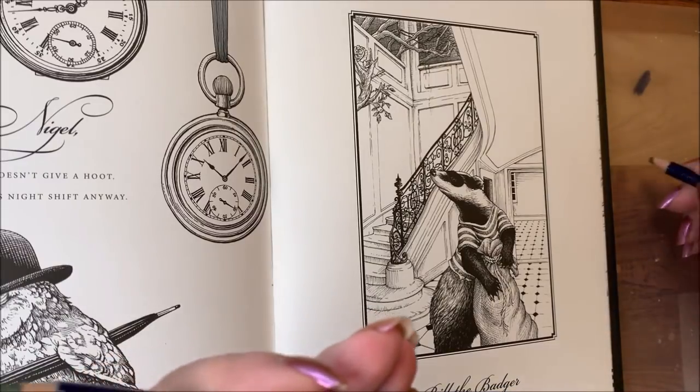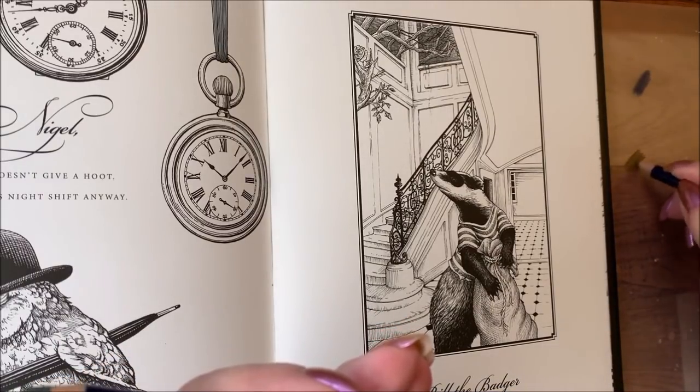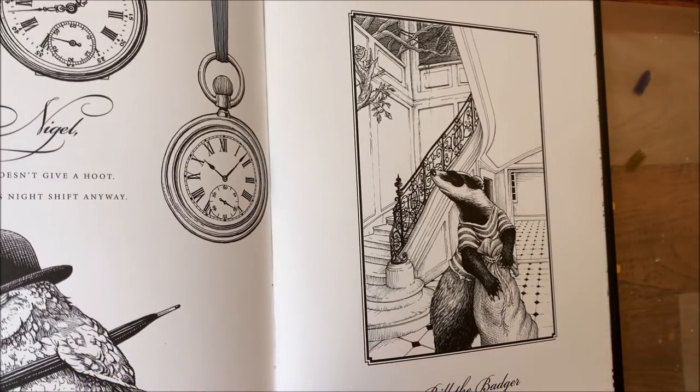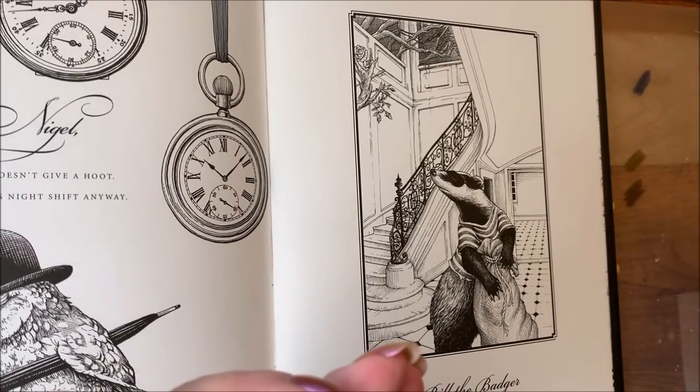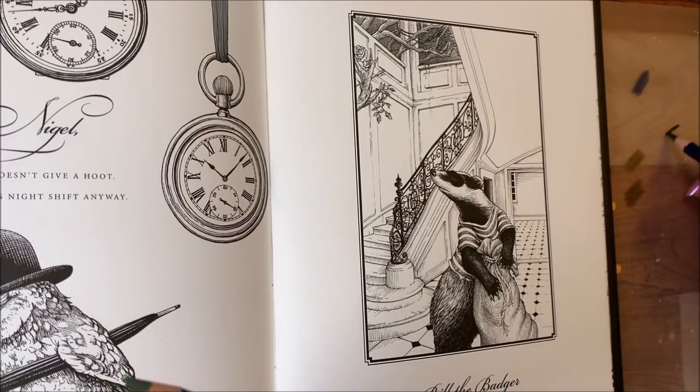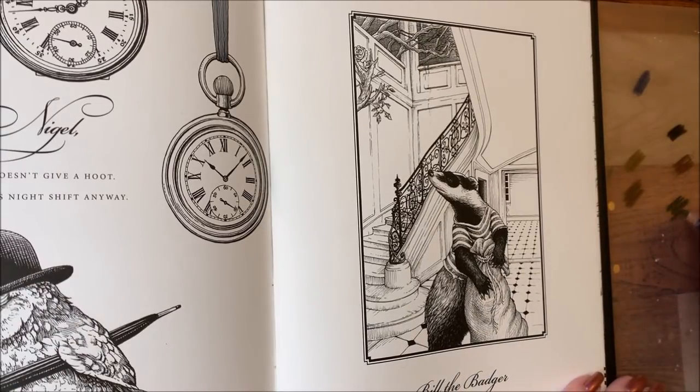We have the colors set out: saddle brown, bark, willow, and oak. Set that one in the middle.